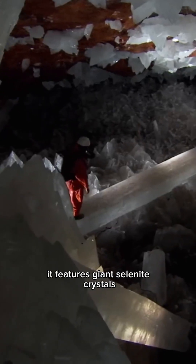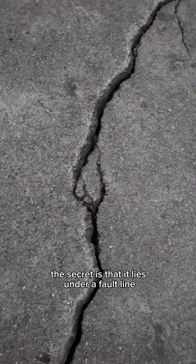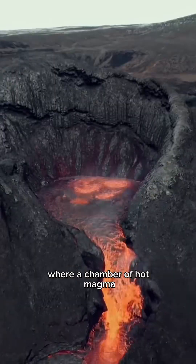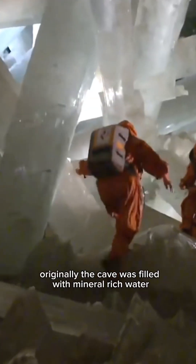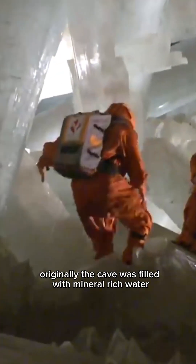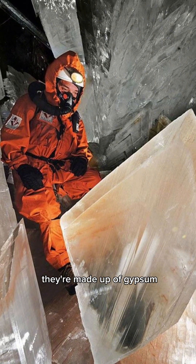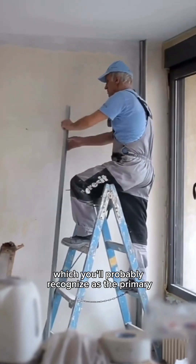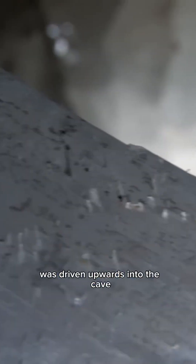It features giant selenite crystals that took over half a million years to form. The secret is that it lies under a fault line where a chamber of hot magma fuels the hostile temperatures. Originally the cave was filled with mineral-rich water that allowed the crystals to form. They're made up of gypsum, which you'll probably recognize as the primary ingredient in drywall. Water containing the mineral anhydrite was driven upwards into the cave opening by the magma chamber below.